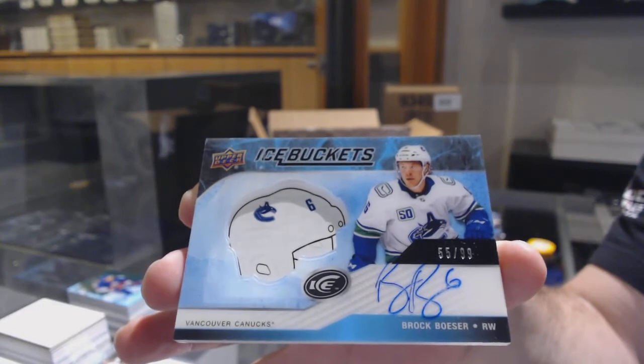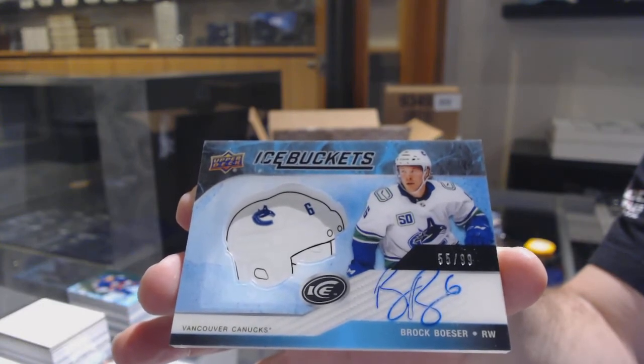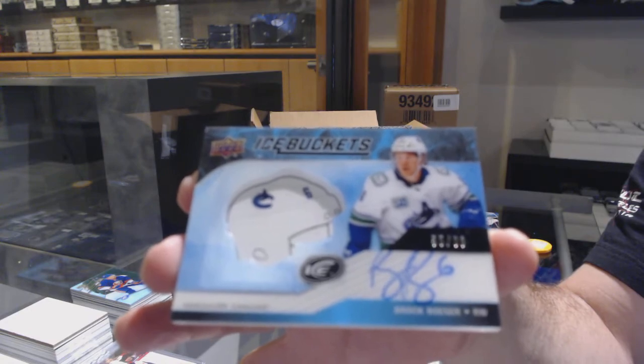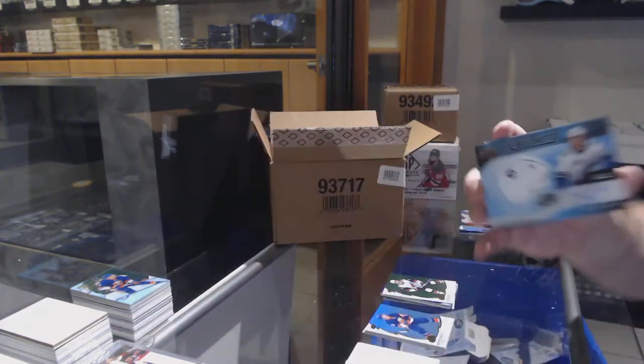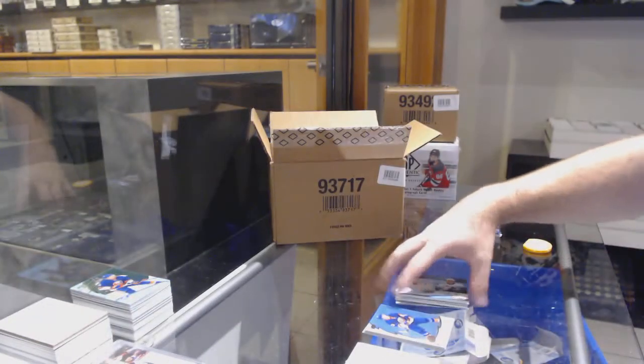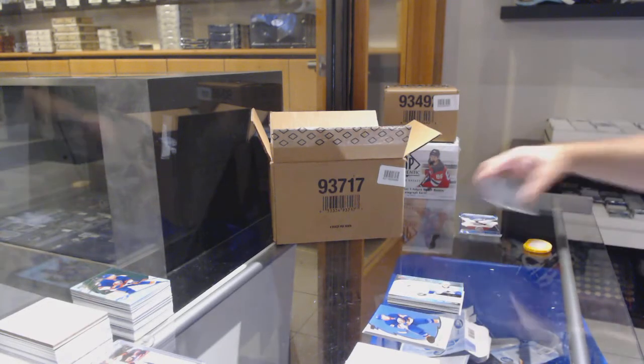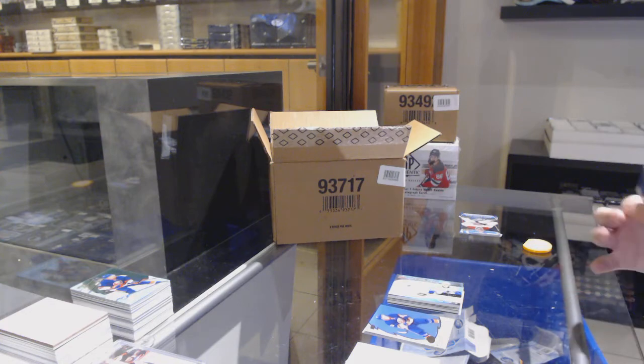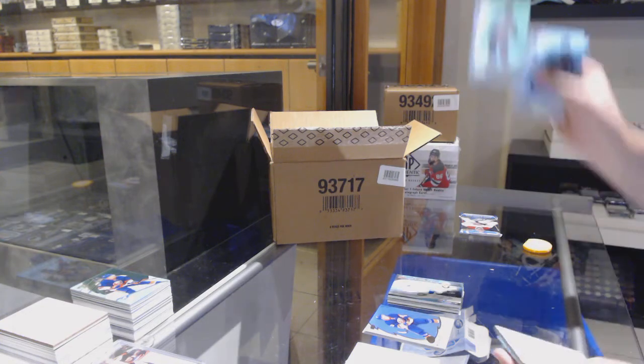Ice Buckets Auto, $99, Brock Boeser for Vancouver. Eight feet — this is probably the best overall value ICE that I've seen in a lot of years. I'll say it's not as risky as any of the previous years.